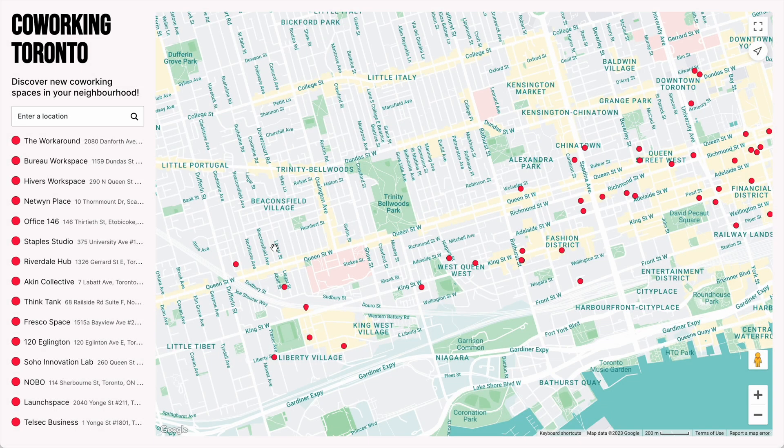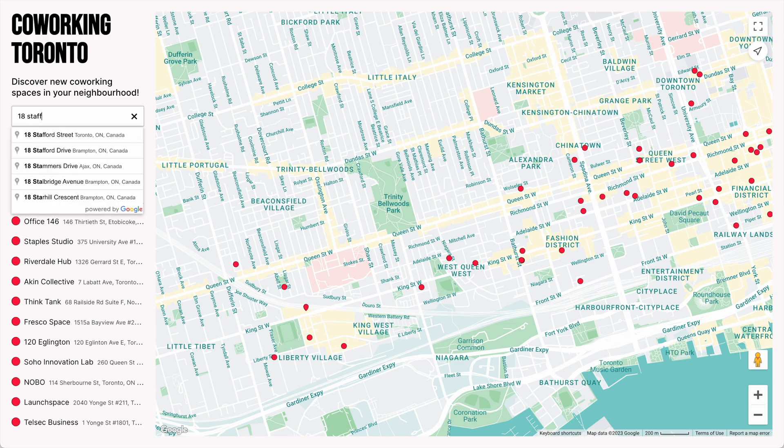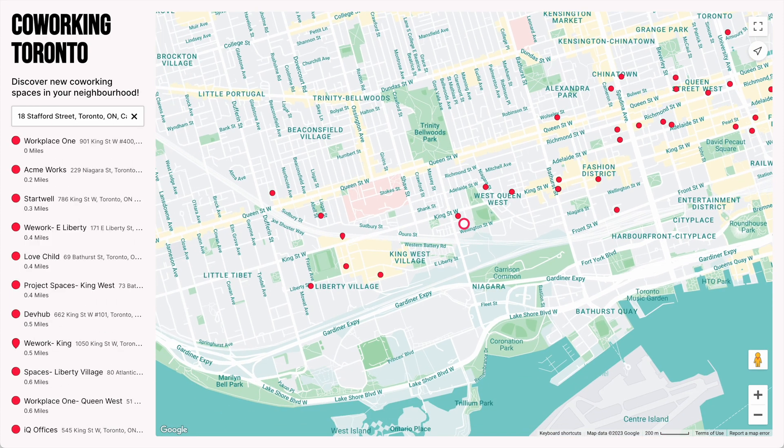Here's a map, and it has Search by Location turned on. So we can search an address, and markers are sorted by what's closest to the address.